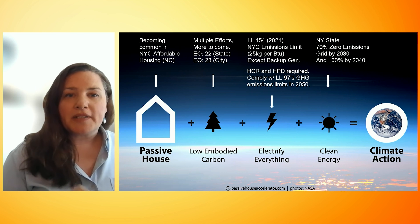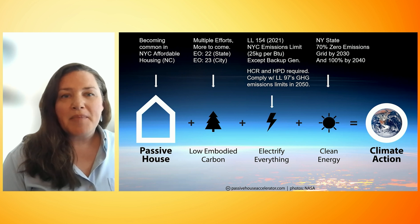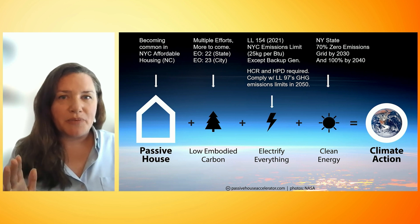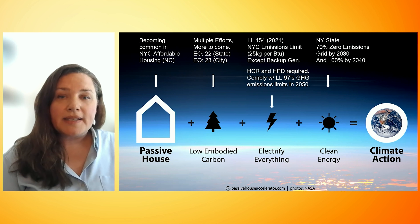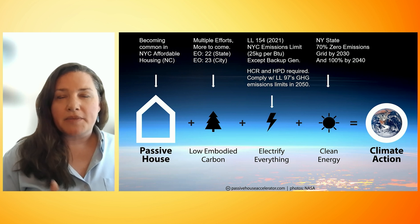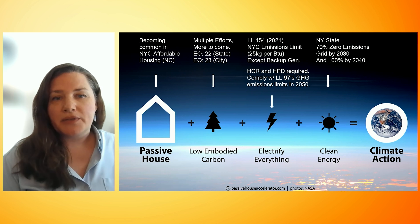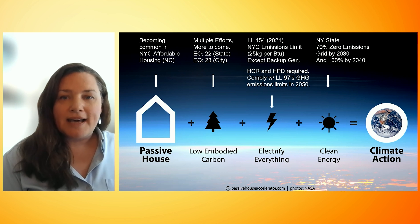In New York, we are addressing each component of the climate action equation by shaping our construction industry with sensible guardrails and achievable goals. In New York City specifically, Local Law 154 sets emissions limits on site, which essentially equates to an all-building systems electrification requirement with the emergency generator notably excluded. Also, our city and state housing agencies now require that all new construction be fully electric.